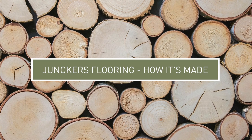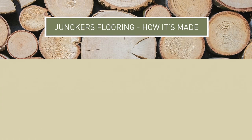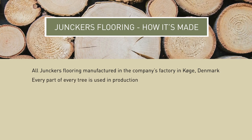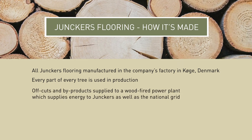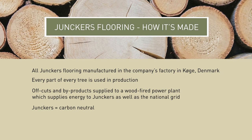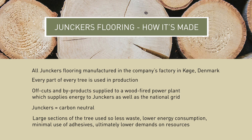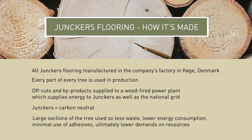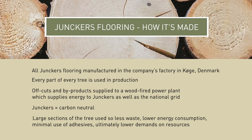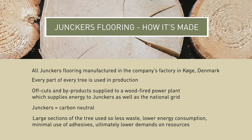The way in which Junkers manufactures its flooring is a vital part of the company's commitment to sustainability and caring for the environment. All floors are manufactured in the company's own factory outside Copenhagen. Every part of the tree is used in the production — what is not used for flooring is used to fuel the on-site power station, and surplus energy is sold to the local grid, making Junkers a CO2 neutral company. Large sections of wood are used to make the floors, meaning less waste and lower energy consumption. Minimal use of adhesives allows full recycling as the wood is not contaminated. Junkers solid hardwood floors are made using specially developed press drying techniques which renders the floorboard stable with a low moisture content. This unique manufacturing technique enables Junkers to guarantee its floors for use with underfloor heating — not something you can take for granted with all wooden floors.